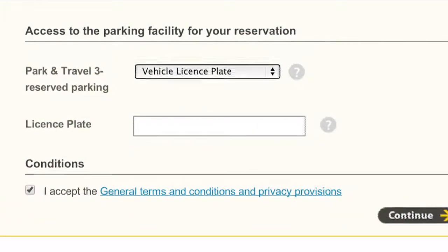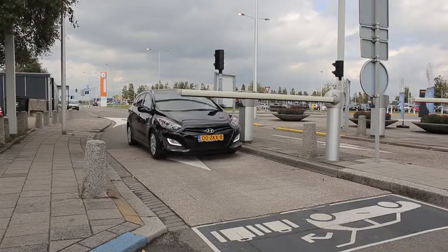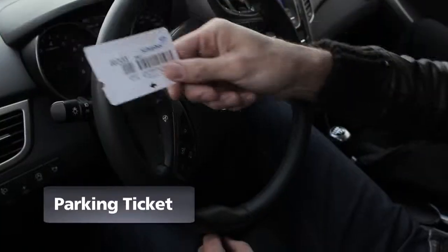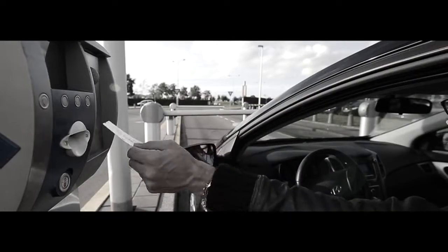If you choose license plate recognition to enter the car park, wait a few seconds at the barrier for your license plate to be recognized. Wait until the machine offers you a ticket. You can use this ticket to exit the car park after your trip.